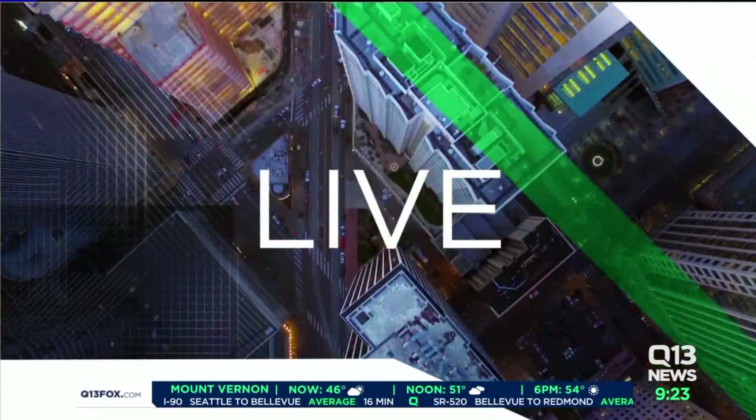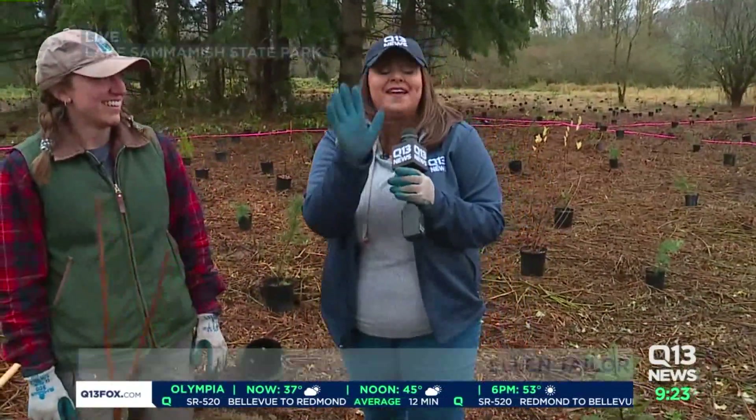Good morning, Ellen! Thank you, Grace, for creating this beautiful day for us. I'm going to give Grace credit for this wonderful day. Caroline, you're happy that it's not raining — you're one of the volunteer coordinators here.